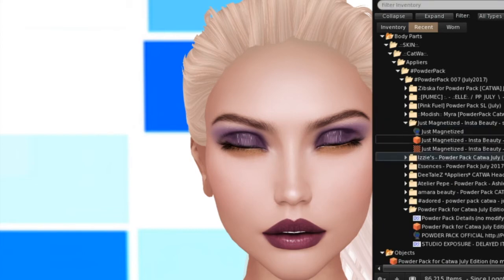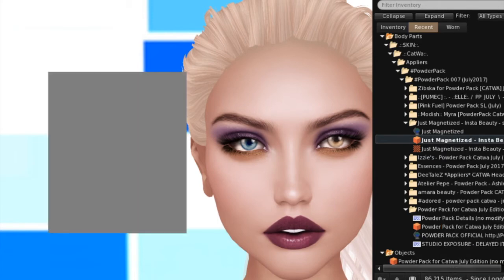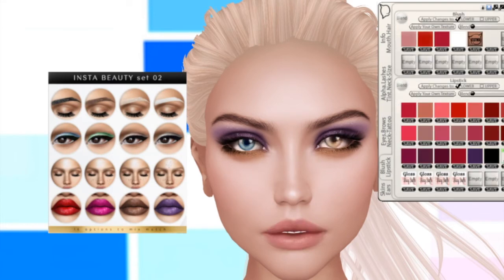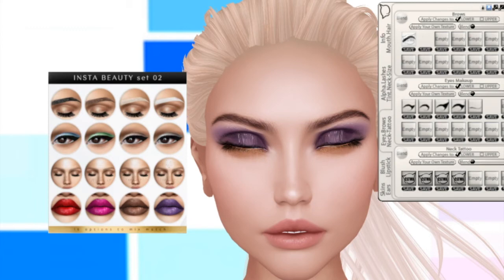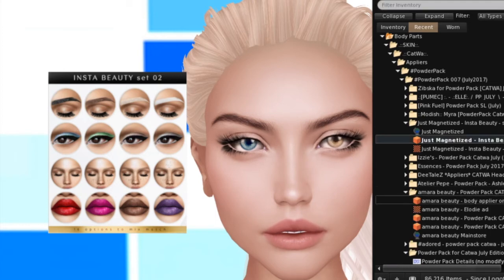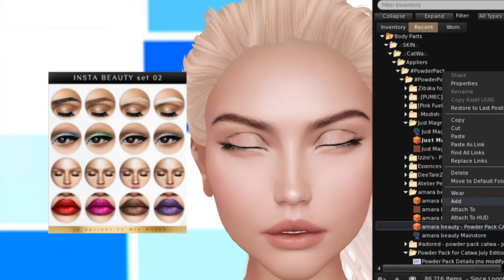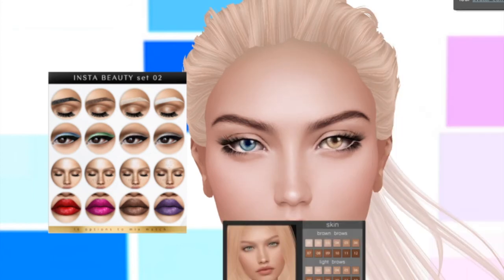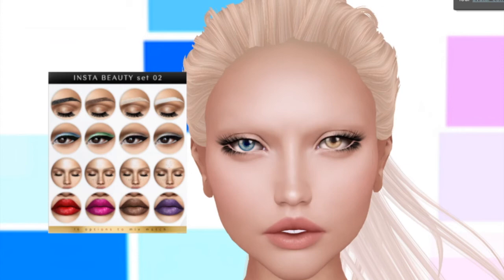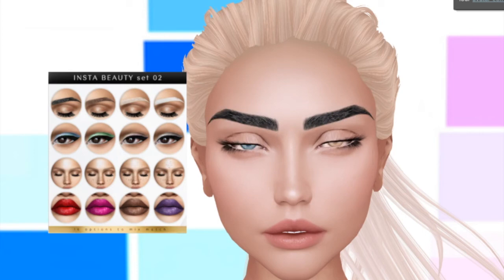Next up is Just Magnetize and it's the InstaBeauty set number two for Katwa. Let me take off these eyeshadows and lipsticks. It looks like she's given us some eyebrows, some eyeshadows, some freckles and some lipsticks. So let's put on the Elodie skin without the eyebrows and take a look at these eyebrows. All those are very nice — love these.